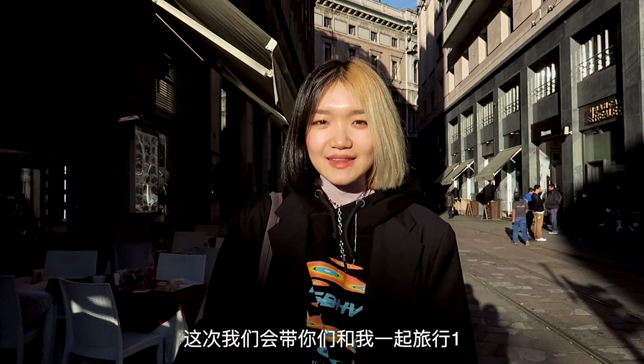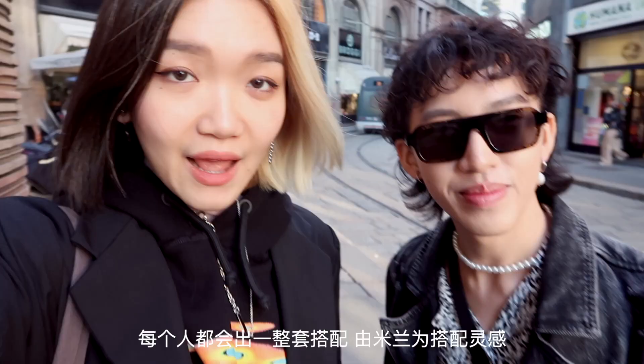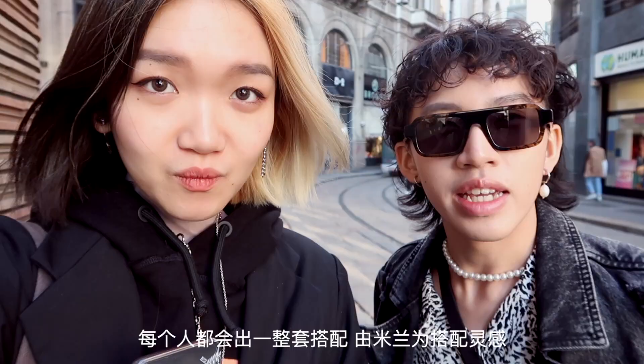We're going to many thrift shops in Milan. This time we are bringing you guys along on our trip — we're gonna check out what thrifting is like in Milan, and each of us is going to come up with one outfit that's Milan-inspired. Here's our first stop: Humanata Vintage.